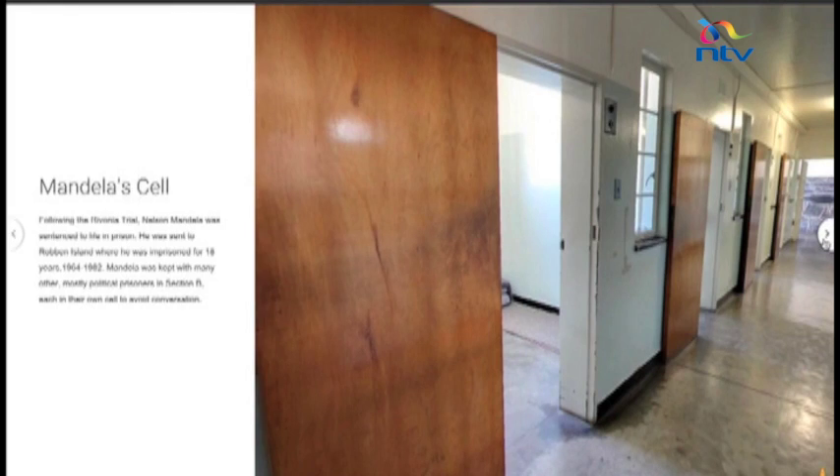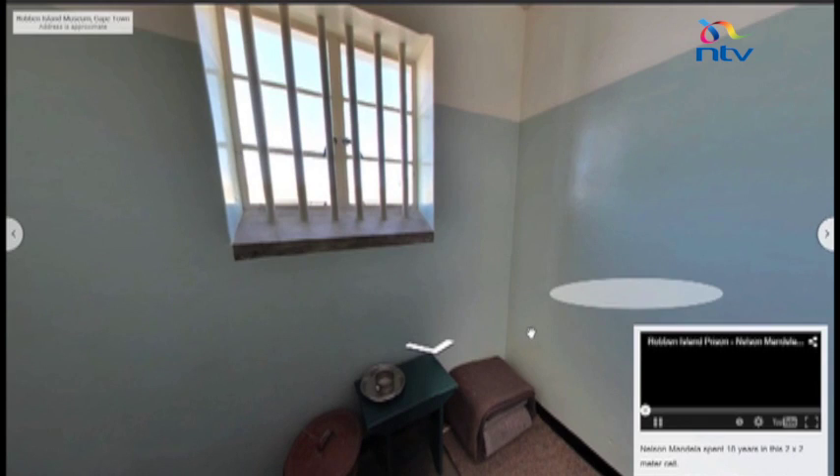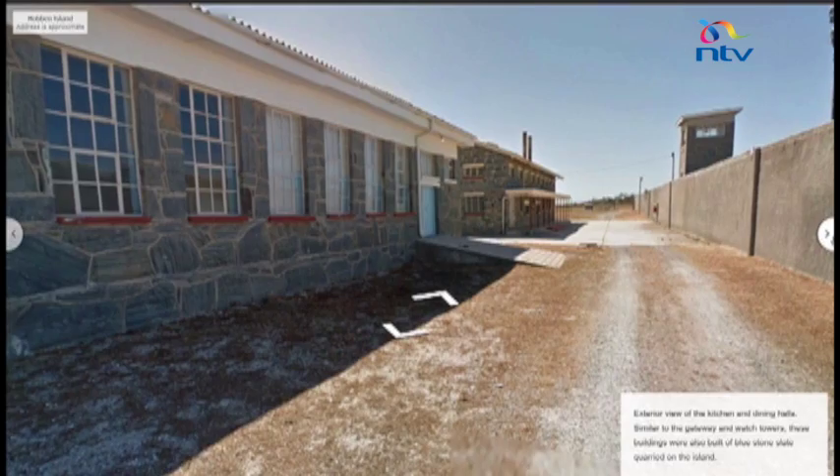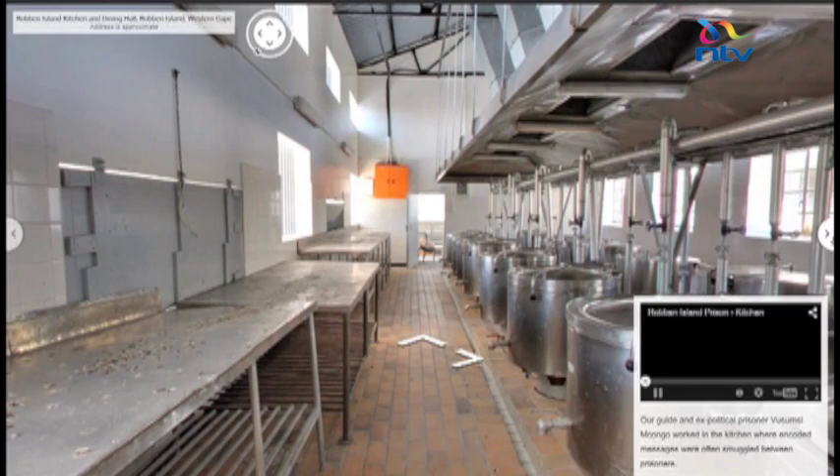Whether you want to check out Nelson Mandela's prison cell or just take an interactive tour of the facilities, the journey offers an interesting glance into the prison then and now. It is incredible the stories we got here and the people that led us into their lives and their time here. We hope that this will preserve that history and those stories for future generations.